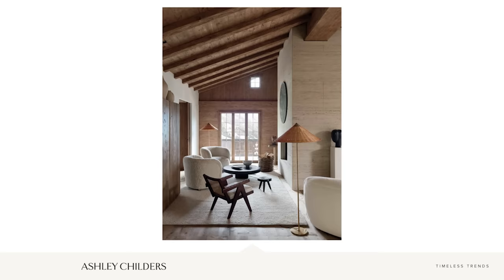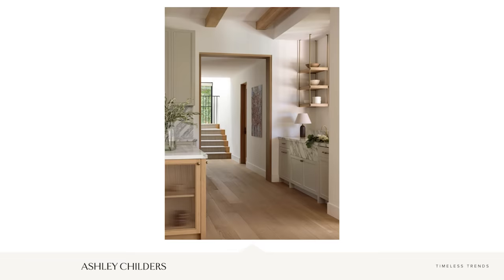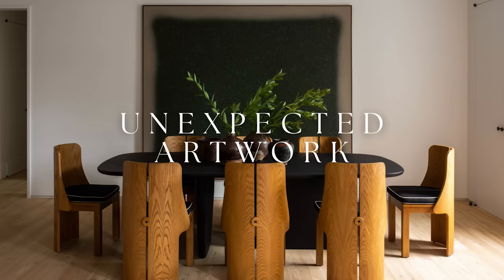All of these materials together can really form a symphony of textural layers in your home. So as you are decorating your spaces, think not only of the fabrics and rugs you're using but also all of the hard surface materials and how they can collectively create beautiful textural layers.